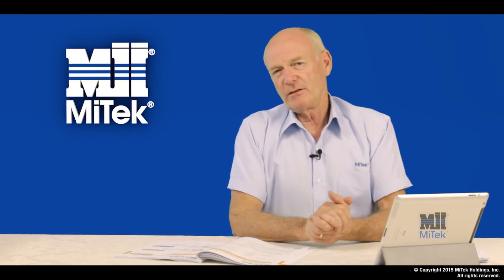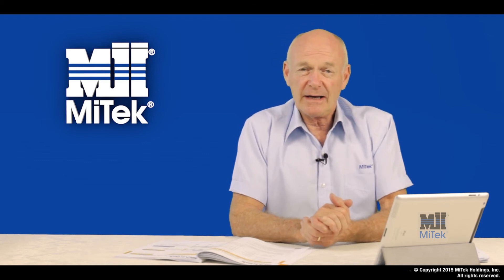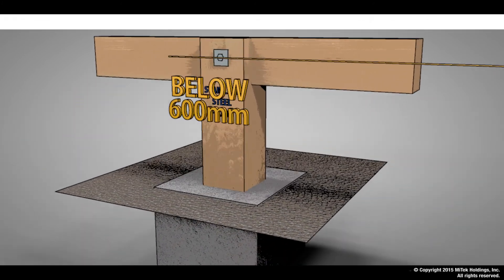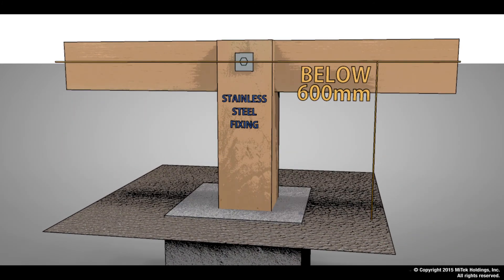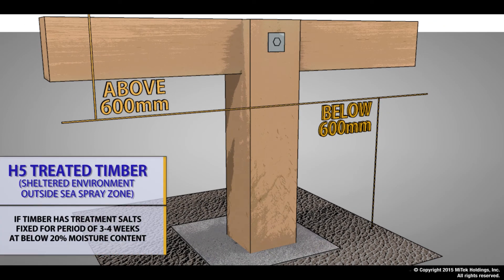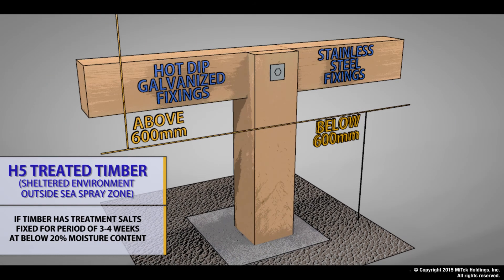We're often asked about the use of galvanized bolts in treated timber. The MyTech answer is: where H5 treatment is used and the fixing is located within 600 millimeters of the ground, stainless steel is the only option. Above 600 millimeters from ground level in H5 treated timber — provided the timber has had a chance for the treatment salts to fix, ideally a period of three to four weeks at below 20 percent moisture content — galvanized bolts are an acceptable choice.